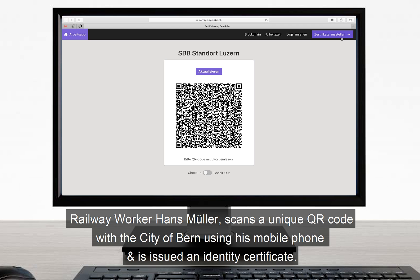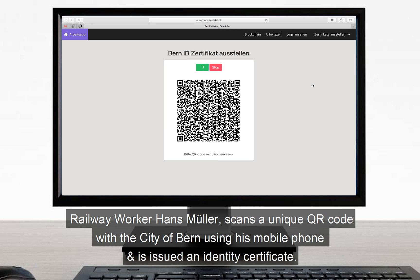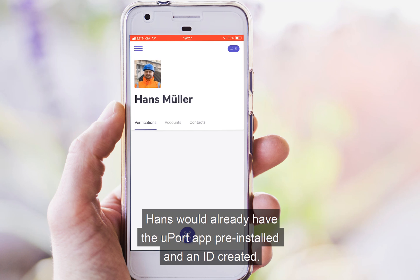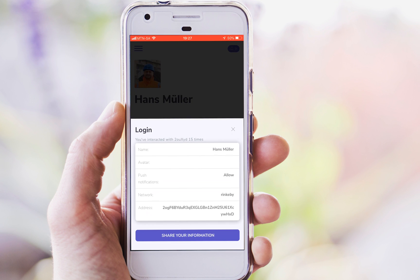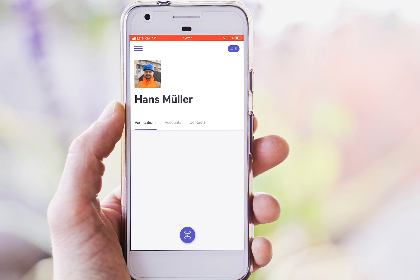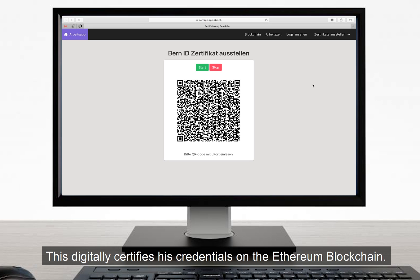Railway worker Hans Muller scans a unique QR code with the city of Bern using his mobile phone and is issued an identity certificate. Hans would already have the Uport app pre-installed and an ID created. Once scanned, Hans approves the transaction and then accepts the certificate, which digitally certifies his credentials on the Ethereum blockchain.